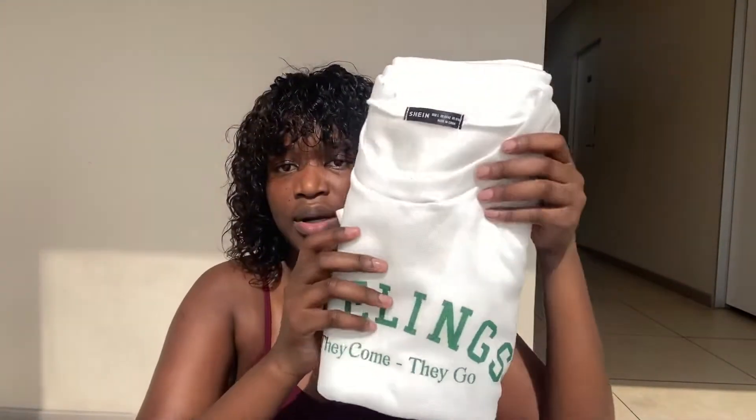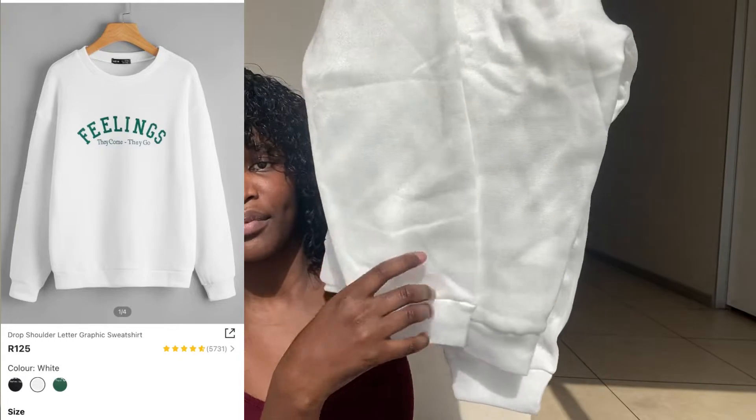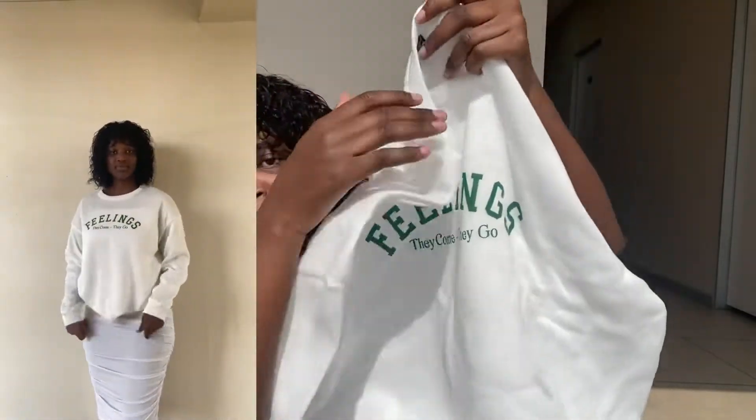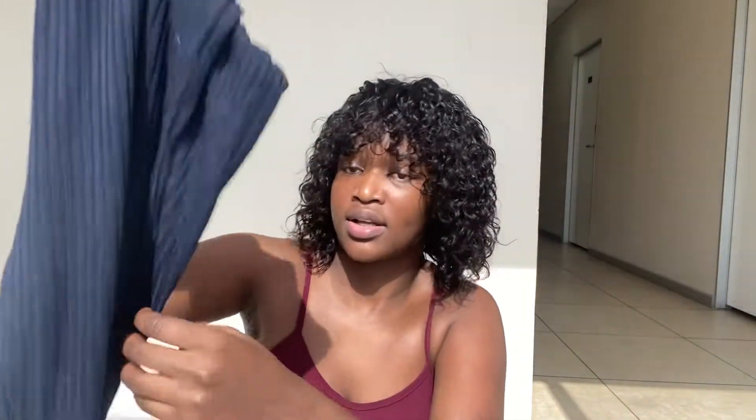Then we have this sweatshirt or crew neck — it has this brown color here. The material on this one is not as thick as the hoodie; it's a bit light so you can't wear it on really cold days, just chilly days. It's in a size large and I love it.